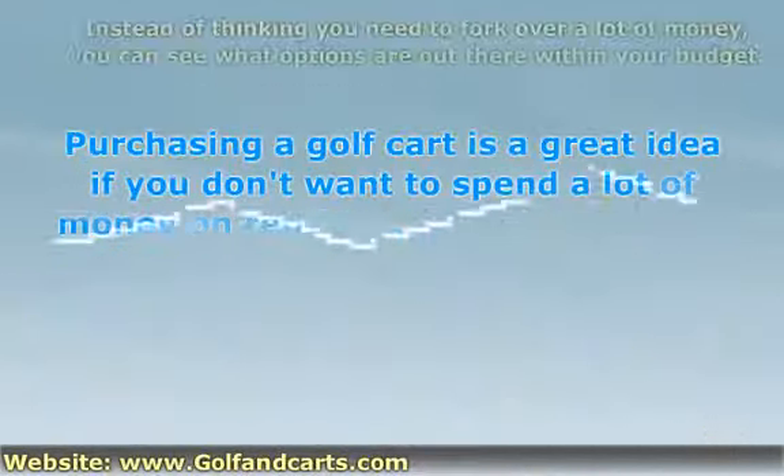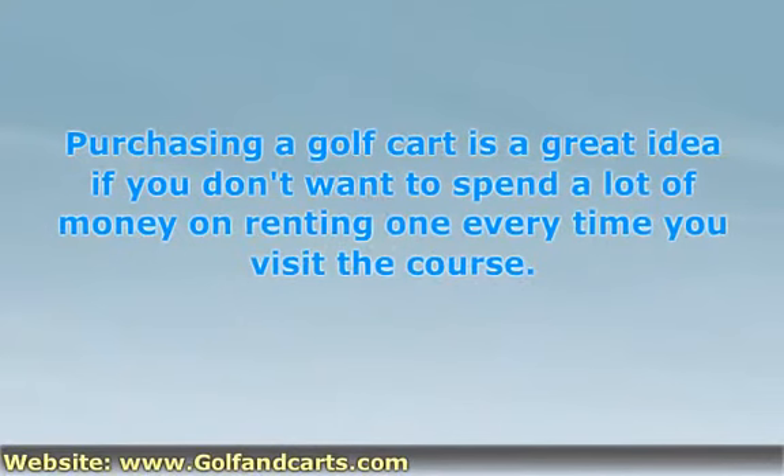Purchasing a golf cart is a great idea if you don't want to spend a lot of money on renting one every time you visit the course. If you golf very frequently, the investment might be justifiable, but it is likely that you need to take your time shopping around to find ones available for sale. Instead of thinking you need to fork over a lot of money for your new golf cart, you can keep an eye out for a quality model that isn't too pricey.